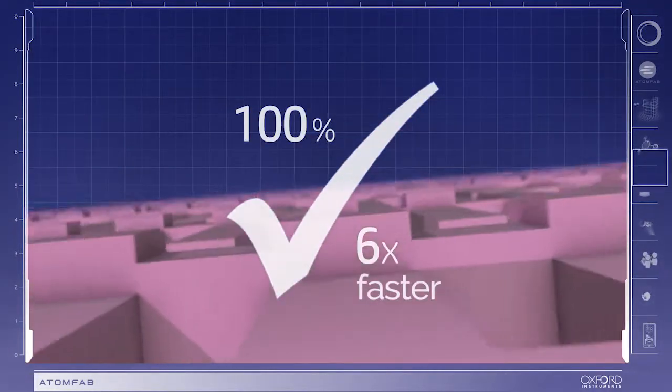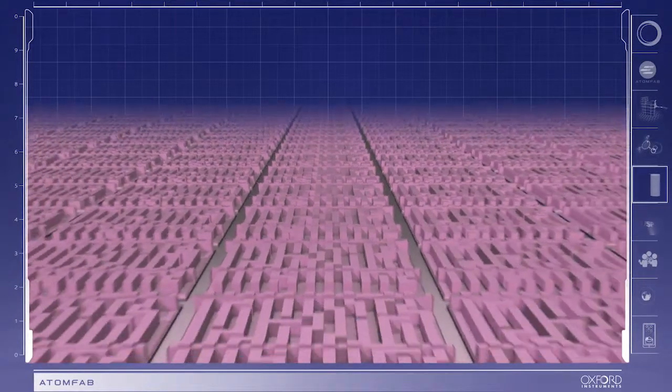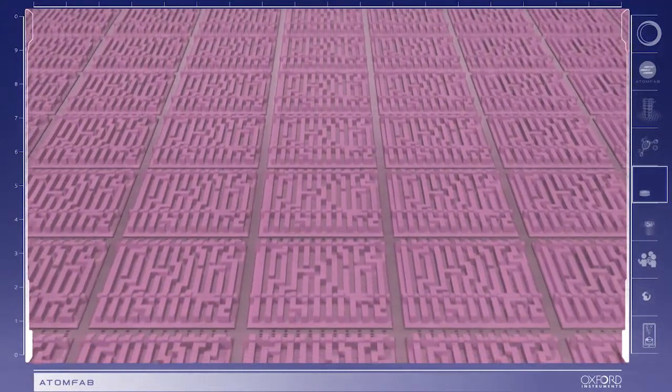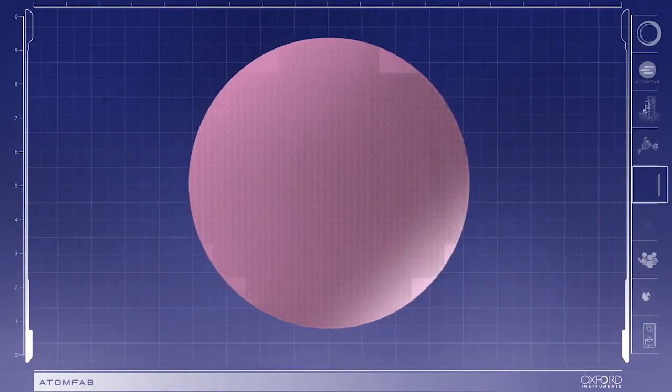Plasma ALD processing is a key enabling technology for a variety of applications that utilise sensitive substrates or require deposition of high quality materials at low temperature.